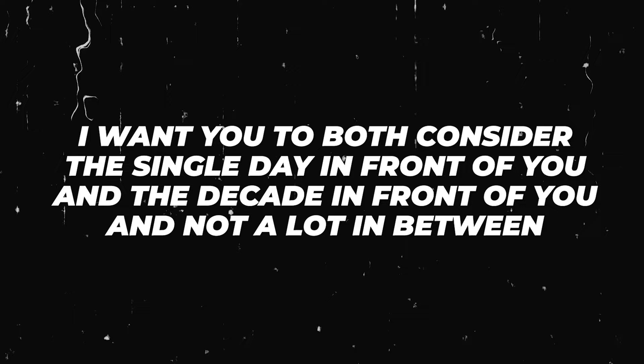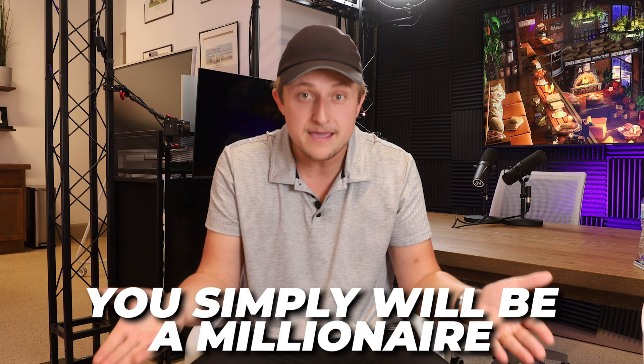The fifth tip is to consider both the single day in front of you and the decade in front of you — and not a lot in between. When people go to scale their business, their milestones and idea of when everything should happen gets all messed up. The biggest advice I can give is to focus on the day in front of you, do the most high-priority tasks that you can that day, and try not to do the stuff that is not high priority or just makes you feel good.